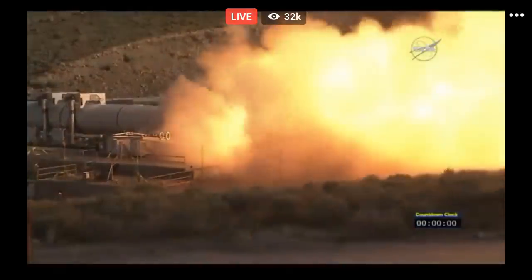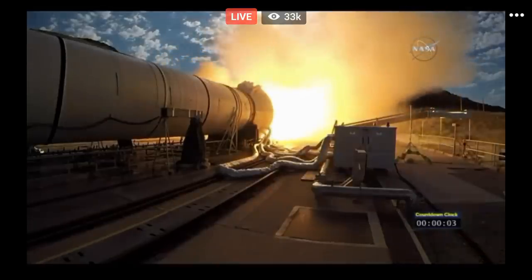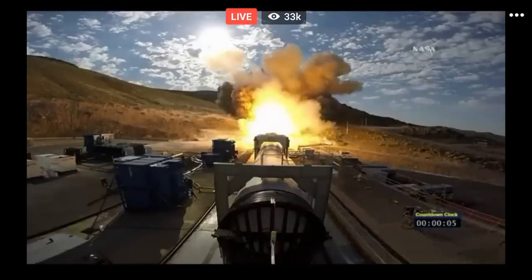Fire. And we have ignition of NASA's Space Launch System solid rocket motor, powering us on our journey to Mars.